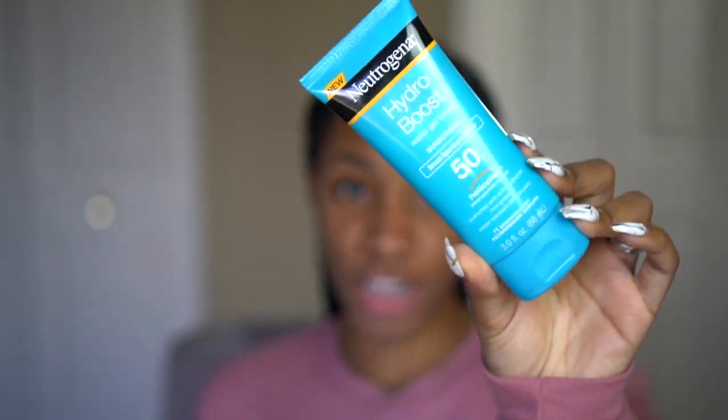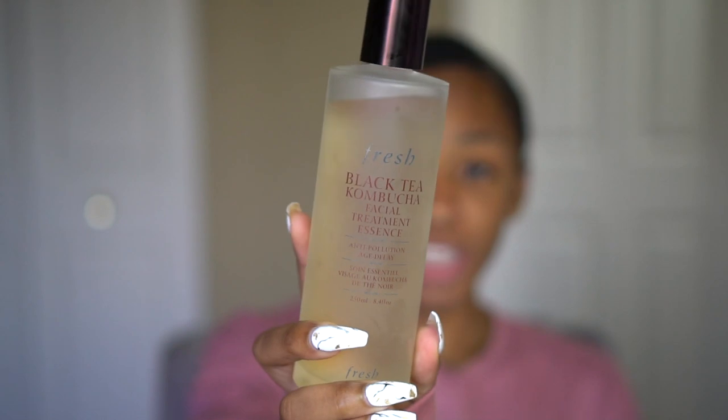Interestingly, they recommended the Neutrogena Hydro Boost Water Gel Lotion, which I've already used and love — it's not far off from what I already like. For other products I've been using: when I'm out and about or traveling, I like to use the Fresh Black Tea Kombucha Facial Treatment in place of a toner — it fights pollution and enhances serums. Right now I'm using the Fresh Deep Hydration Facial Toner with rose extract for hydration, since my face feels really dry after cleansing.